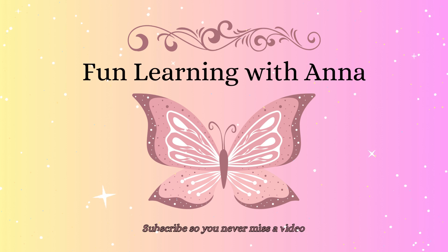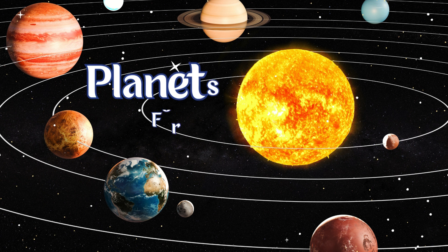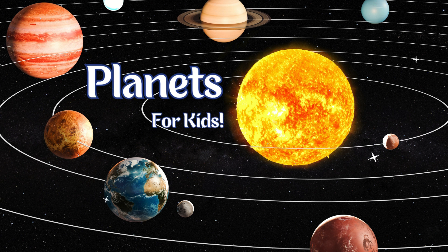Hello friends and welcome to Fun Learning with Anna. Today we're going to learn about planets.